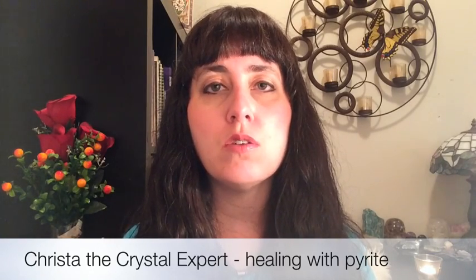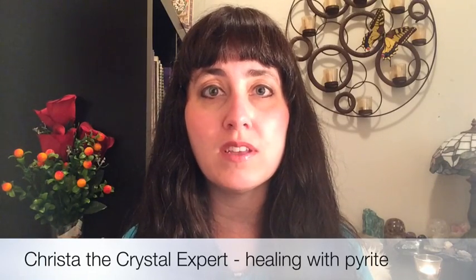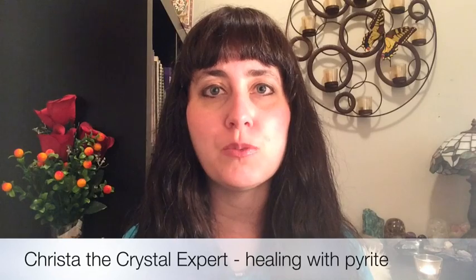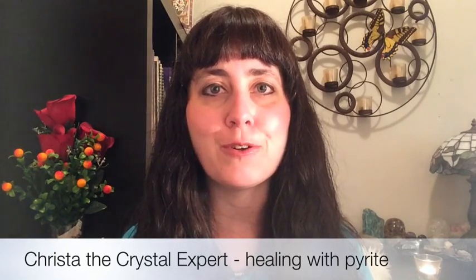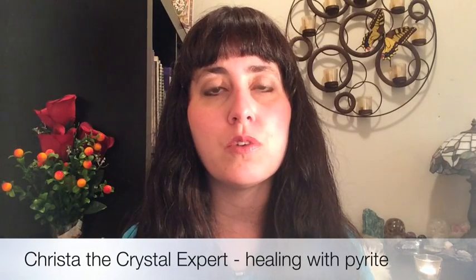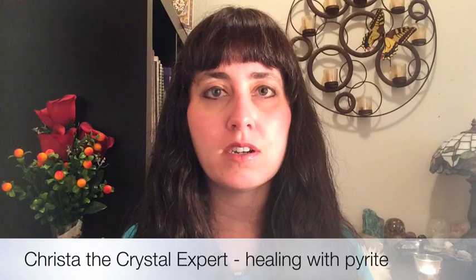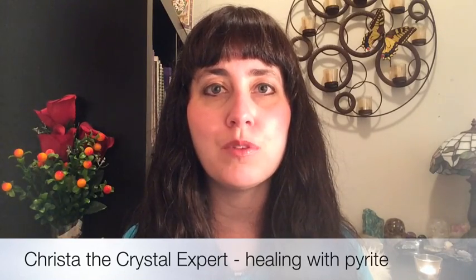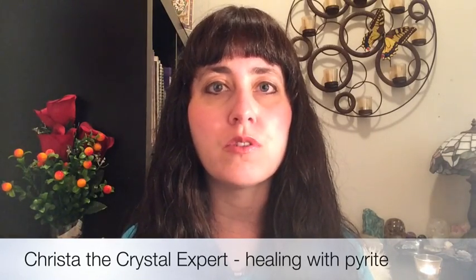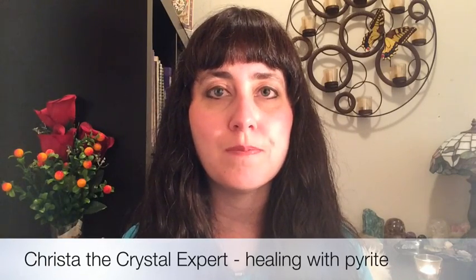Pyrite is also a gemstone that helps boost mental acuity, focus, and concentration, which makes it a really good stone for students. If you are taking a new class or learning a new subject, pyrite can help with learning abilities. It's especially good in subjects of mathematics, fine arts, architecture, and science, boosting mental powers so you can learn and go deeper within those pursuits.